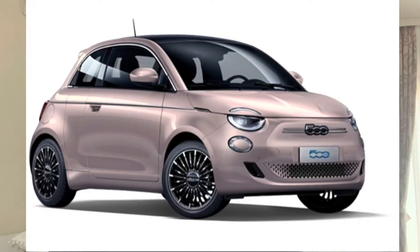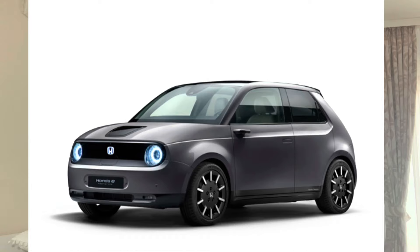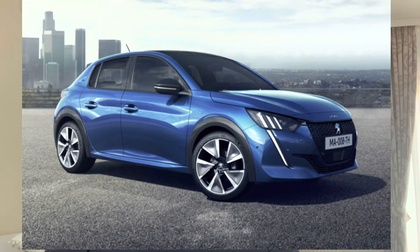We have two number threes: the Fiat 500, which got 9 for the look, 7 for the range, 9 for the size, 7 for the price, and a grand total of 31 out of 40. The Honda E, which has 8 for the look, 8 for the range, 8 for the size, and 7 for the price, which also gives a grand total of 31 out of 40. The Peugeot E208 got 9 for the look, 10 for the range, 9 for the size, 5 for the price, and gathered 32 points out of 40.